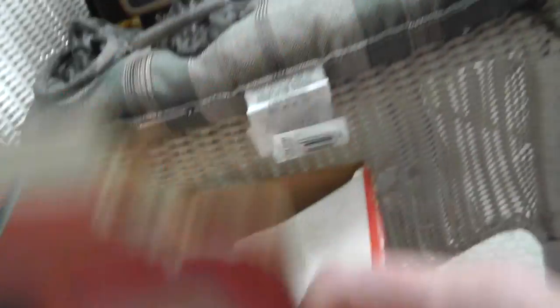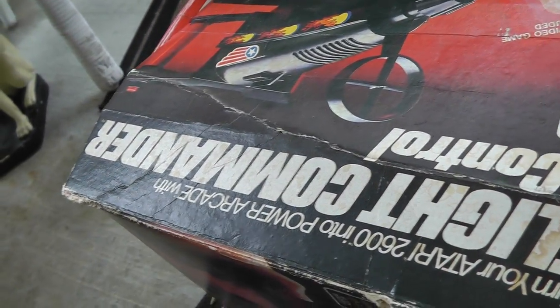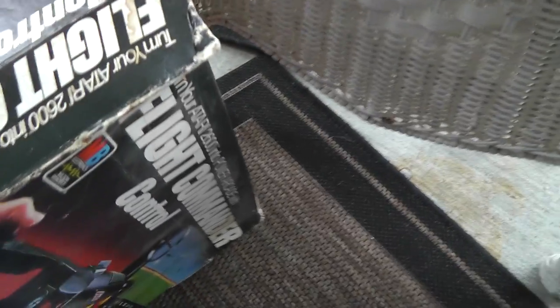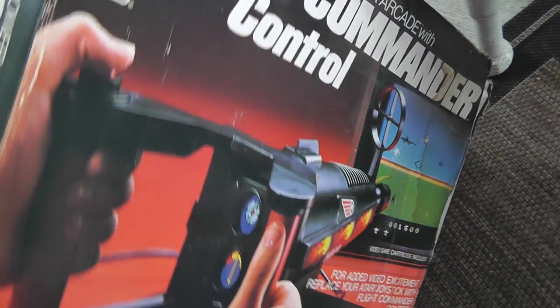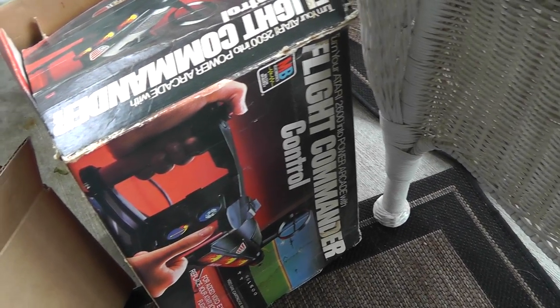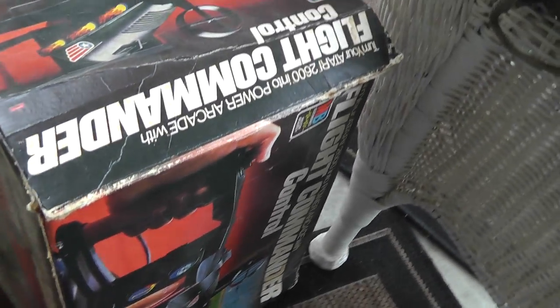Atari Flight Commander Control — pretty cool. Still got the decals to put on it in there. That was ten bucks, and I actually have the game — all those Atari games I bought a couple weeks ago, that was in there. We'll put that — Spitfire Attack. Kind of a cool looking thing. I'm sure I wanted something like that when I was a kid. Only ten dollars. Can't go wrong with the original box. These bring in the neighborhood of 100, 150 with the box. So not too bad.